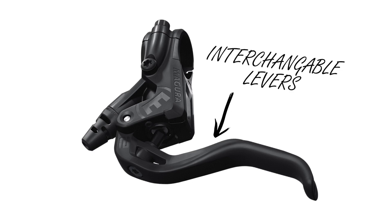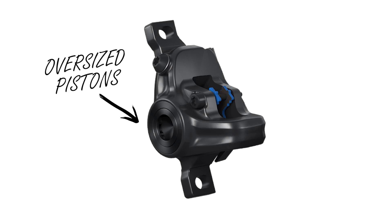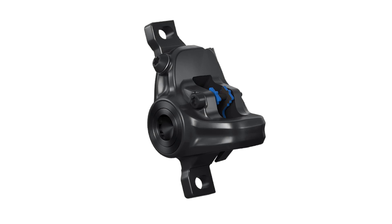The caliper is nothing special except for the fact that you get oversized pistons, which means higher output in force than usual — thank you, high school hydraulics. But in terms of cool bits, it's not really any different from a non-series Shimano caliper. Which brings us to the MT4.